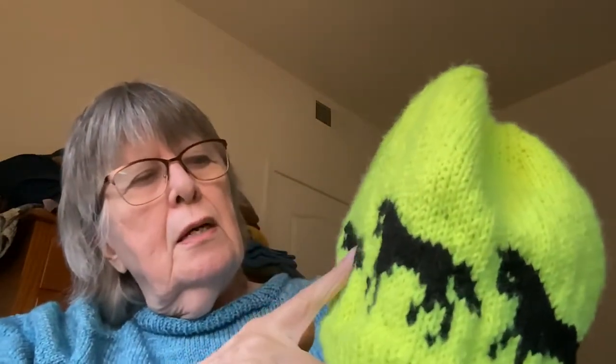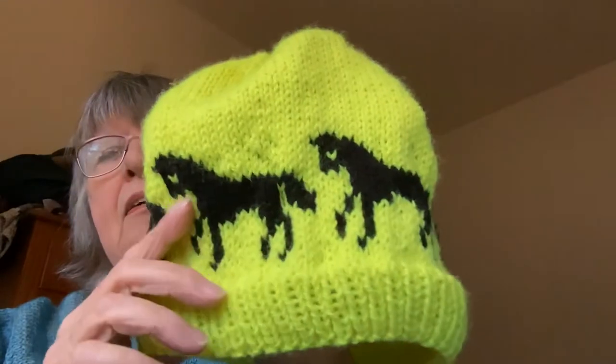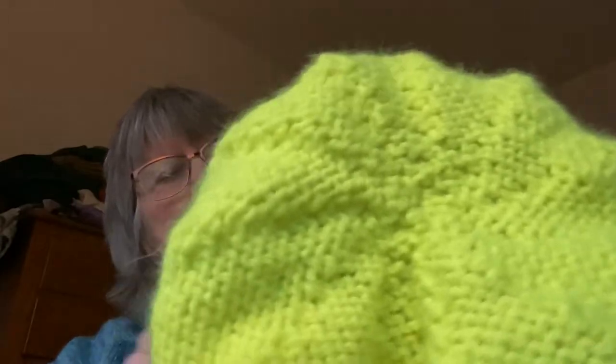That was fun, until I realized that when you put Fair Isle in a hat, it tightens it up. I can't get this on my head. I made another one before this one and it was even smaller. So I made a second one and went up a needle size for the barrel — the yellow parts on sevens, the black horses on eights. But it's still puckered and too tight.